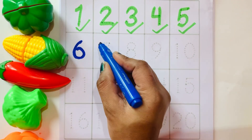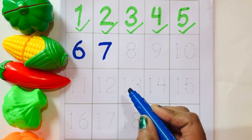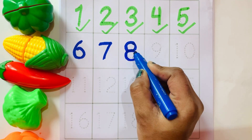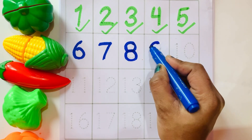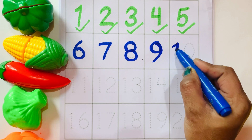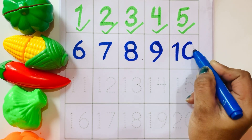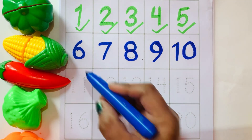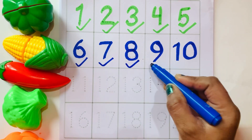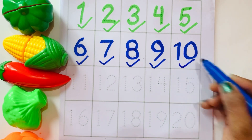Six, seven, eight, nine, ten. Six, seven, eight, nine, ten.